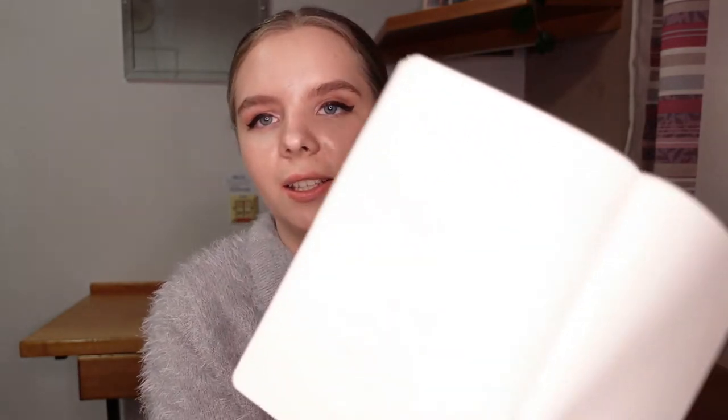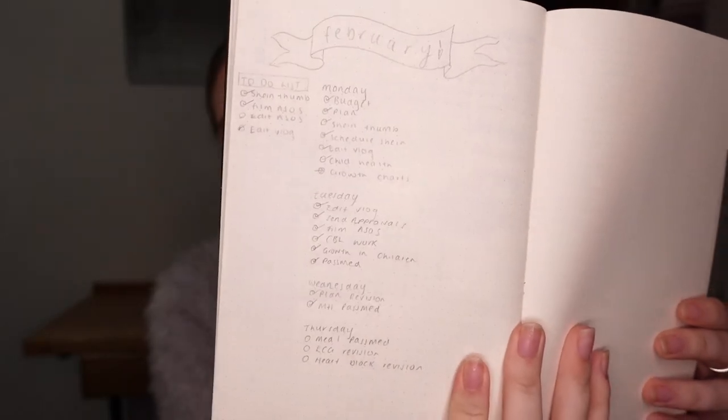Next I have my planner — this is just from Kenji, it's just a plain bullet journal. The texture is really nice. What I like to do is — I have an unfinished one here — this is what I started to do last week.